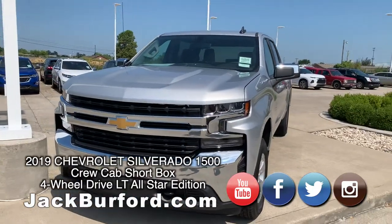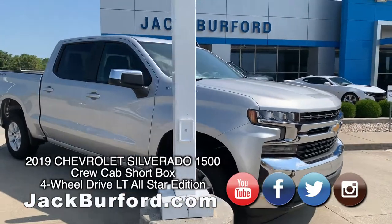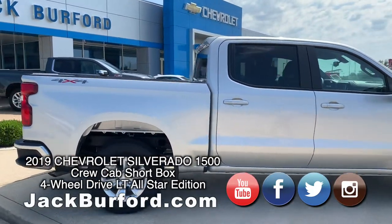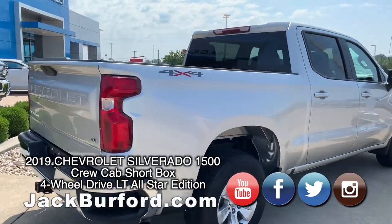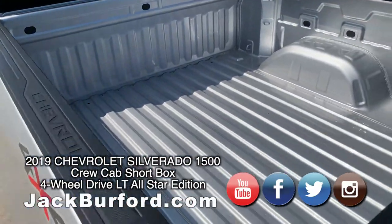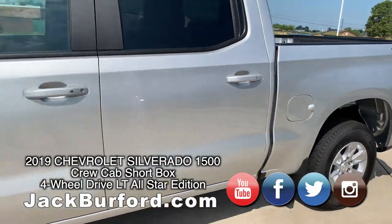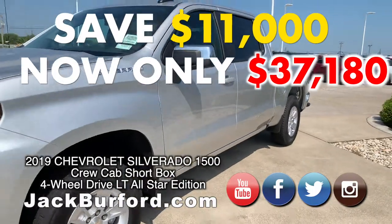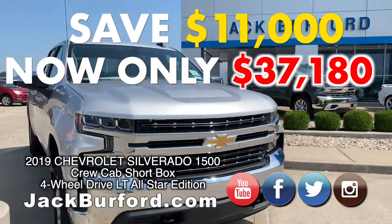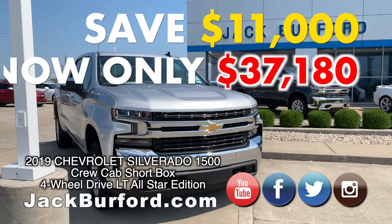This is a 2019 Silverado crew cab in a silverized color with a jet black cloth interior. The 2019 Silverados were made bigger, taller, stronger — more legroom in the back, more headroom all around, more cargo room in the bed of the truck. They put lots of tie-downs in the bed, and this one does have lighting in the bed itself. The sticker price is $48,180, and we have a sale price of $37,180 — a savings of $11,000 on a crew cab Silverado. These are some great prices on some really high-quality vehicles.